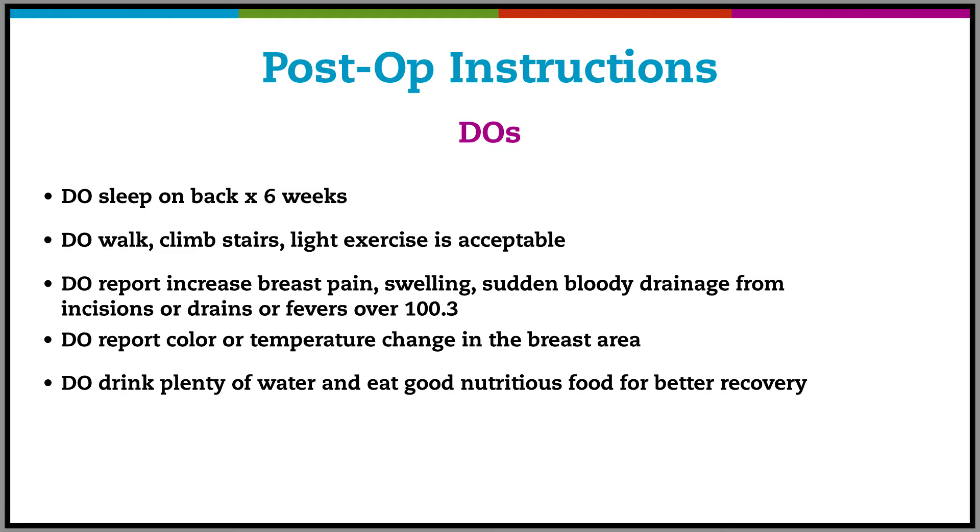Do sleep on your back for six weeks. Do walk, climb stairs, and light exercise — all is acceptable. Do report an increase in breast pain, swelling, sudden bloody drainage from your incisions or drains, or fevers over 100.3. Do report color or temperature changes in the breast area. Do drink plenty of water and eat good nutritious food for better recovery.